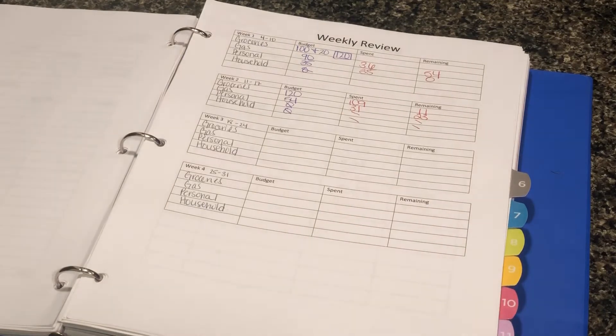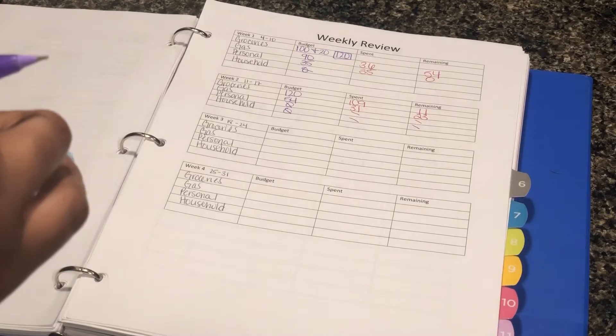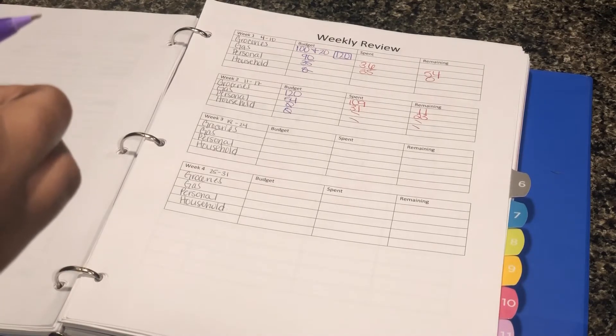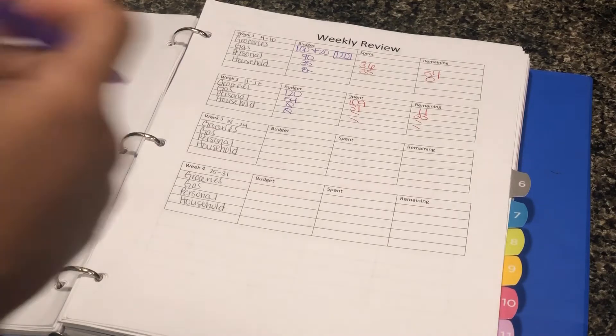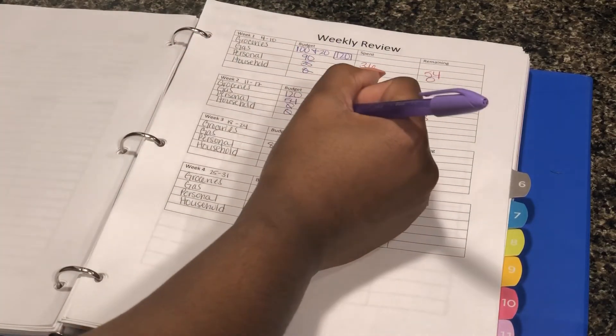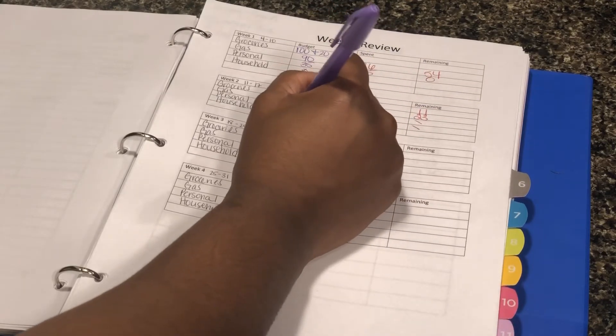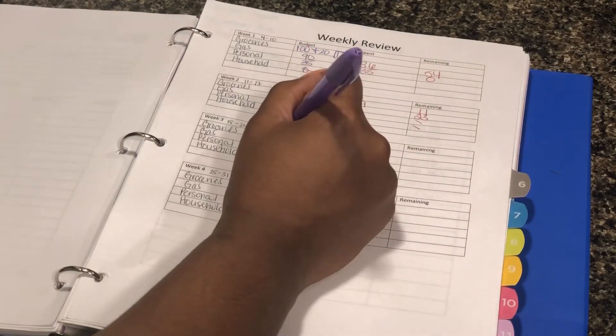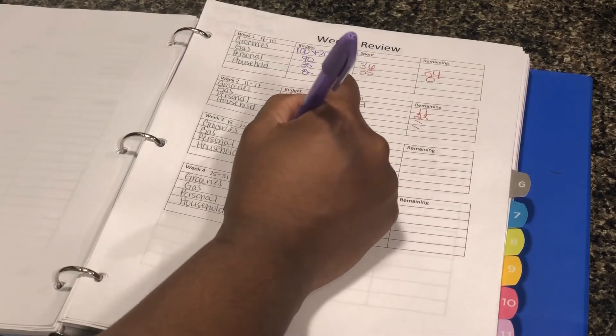I don't even know how I would do this because I spent money before, but I'm just going to put gas was budgeted for 80 and groceries was 130. There was no personal or household.